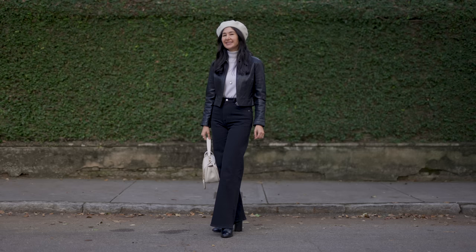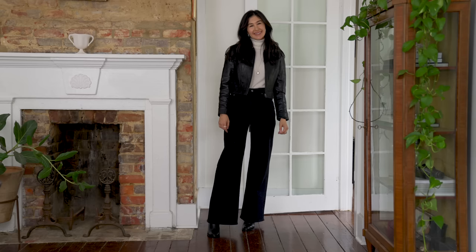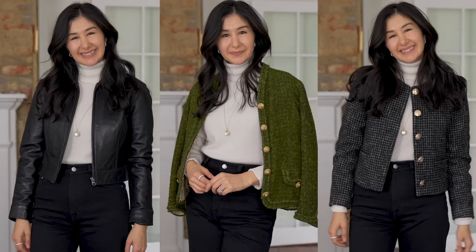Of course you can always pair a cashmere turtleneck with jeans — it's a really easy way to dress it down. Since it's colder, I like to dress a little bit more formally, so I've chosen darker jeans in a really dark black; that up against the off-white is one of my favorite combos. Black accessories make it really perfect and well-rounded. You can easily change out your jackets for totally different effects — a leather jacket feels really different than a tweed or boucle jacket, and you can play with either depending on where you're going.